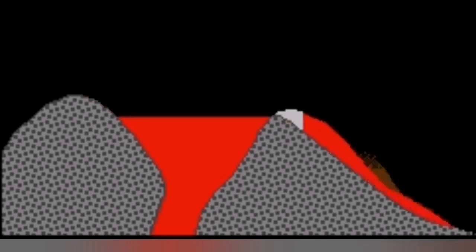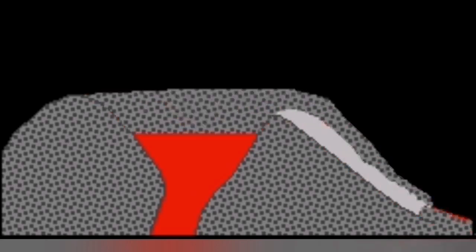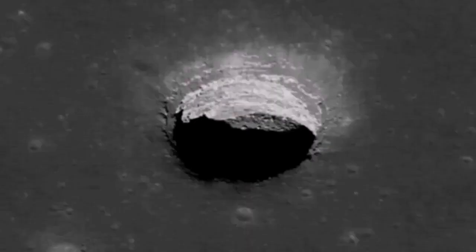This lava tube, as you can see here on a diagram, is forming when the solidified crust forms on the flow of the lava. We have examples of that on the Moon and on Mars — this is not unique only to planet Earth.